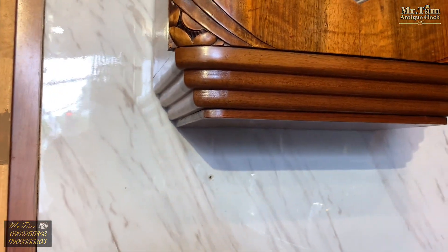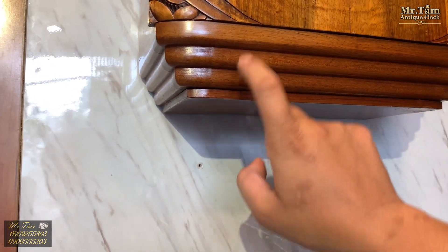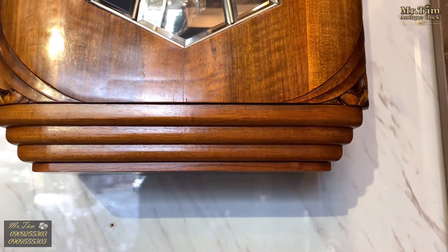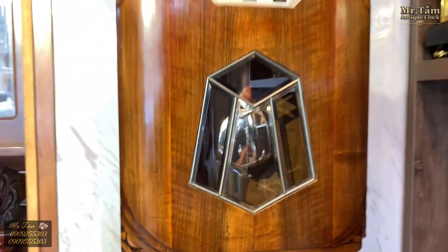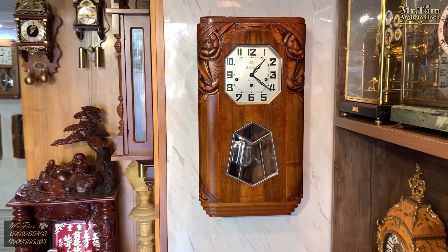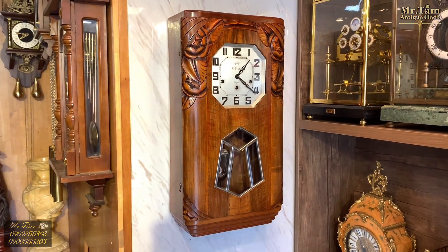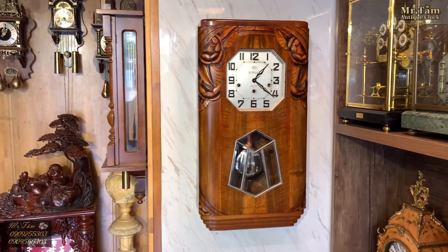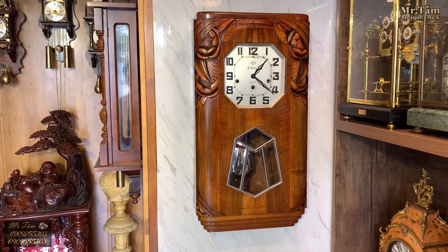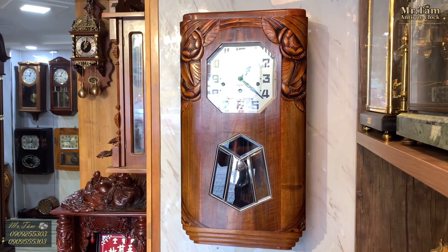Ngay ở phần đuôi được trang bị 4 cái ụt, 4 cái bật rất là dày. Nhìn tổng thể cả chiếc đồng hồ này rất ấn tượng. Thương hiệu Odo mang giá trị rất cao — những chiếc đồng hồ Odo được nhà sản xuất chăm chút tỉ mỉ từng chi tiết để mang lại vẻ đẹp xứng đáng với giá trị của nó.